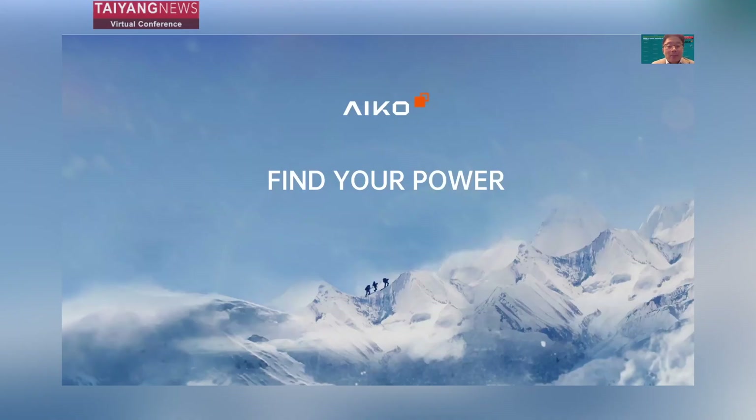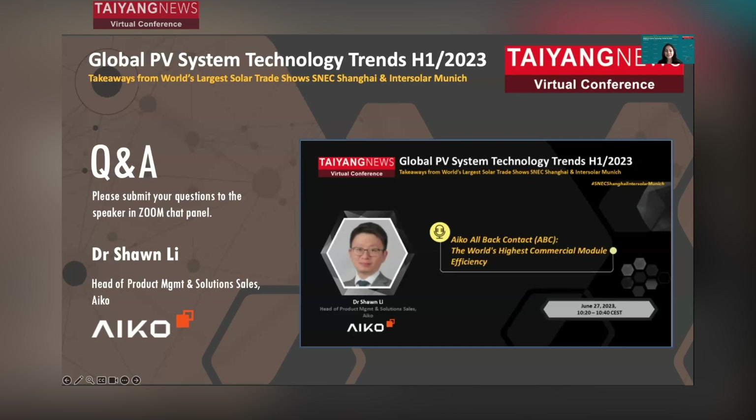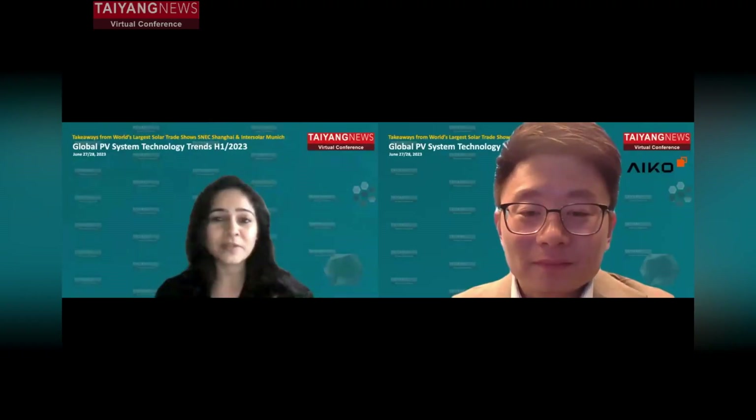That's the end of my presentation today. I want to thank you for your attention and hope everyone enjoys the rest of the webinar. Thank you, Dr. Sean — your presentation gave us a great insight into the ABC module technology. There are lots of questions in the chat. Before that, just a quick one: in March this year, ICO announced a top module efficiency of 23.6%, and at SNEC and InterSolar you refreshed the record with 24% in just three months. So what's next — what can we expect from ICO?